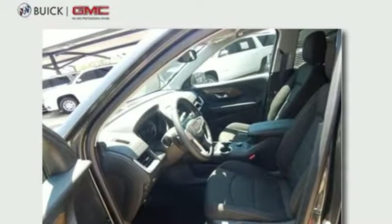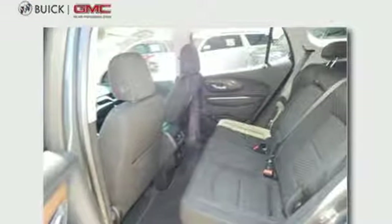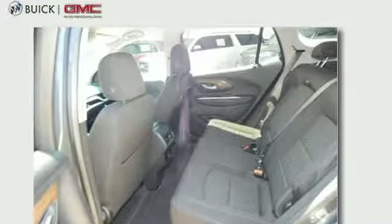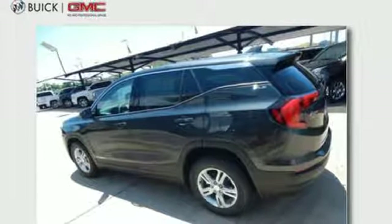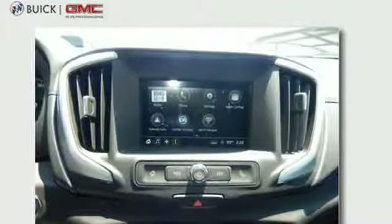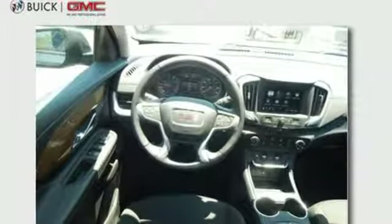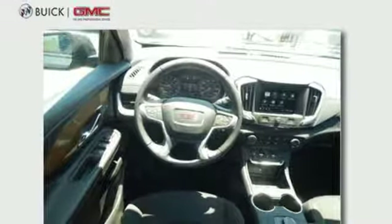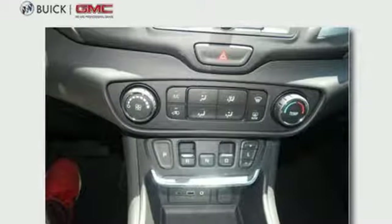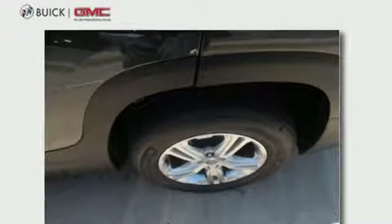A great vehicle is comprised of great features, like these: turbo in-line 4-cylinder engine, leather metal-look steering wheel, Bluetooth wireless audio streaming, auto-dimming rear-view mirror, manual telescoping steering column, Apple CarPlay, Android Auto, active noise cancellation, active grille shutters, OnStar 4G LTE Wi-Fi hotspot, and power-heated mirrors.